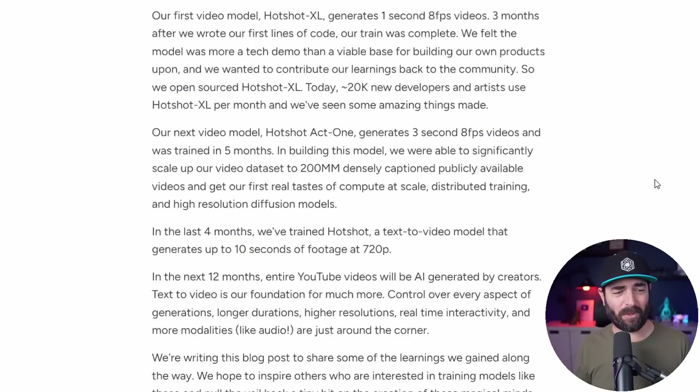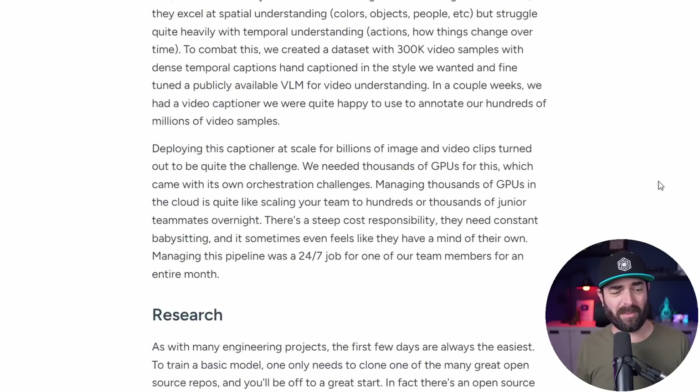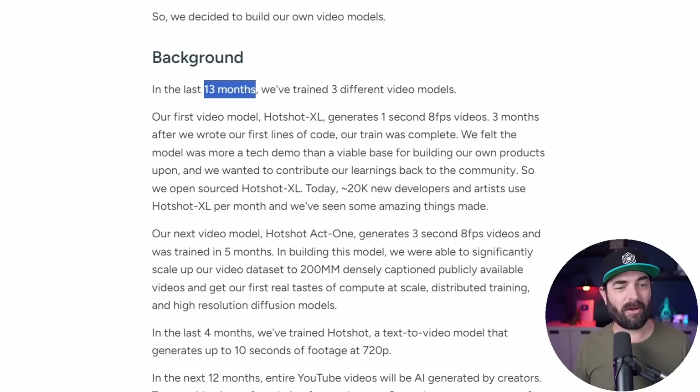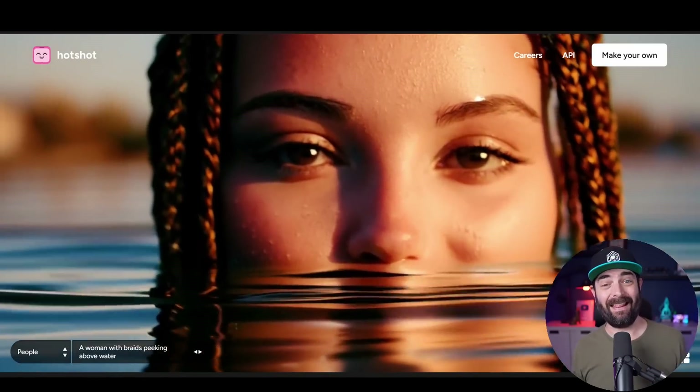They put together a pretty in-depth article going into how this model was built, explaining that their very first model, Hotshot XL, generated one-second clips at eight frames per second — and that was only 13 months ago. Now they're getting video quality like this.